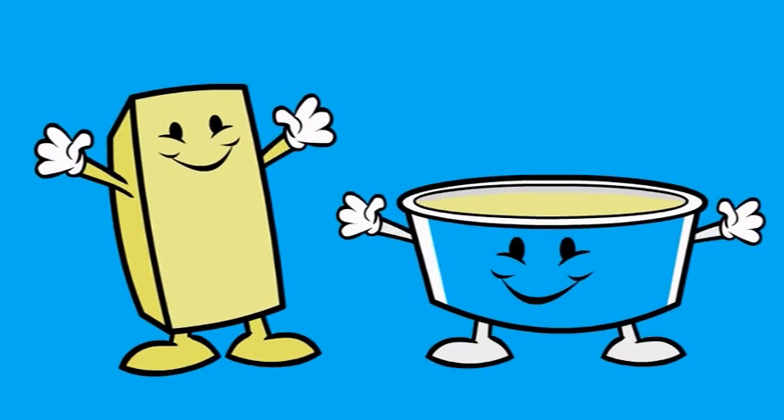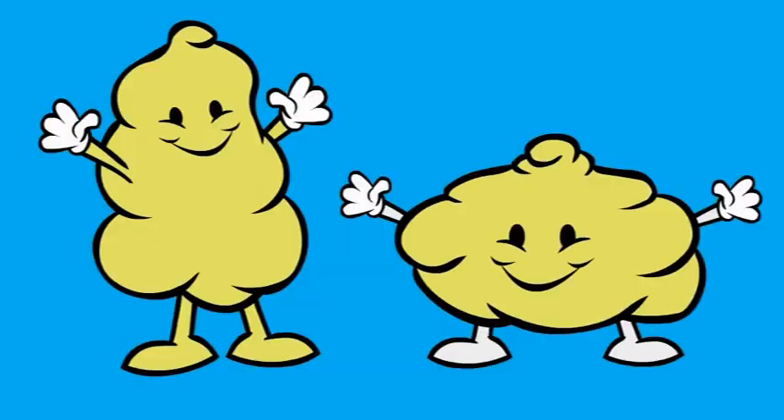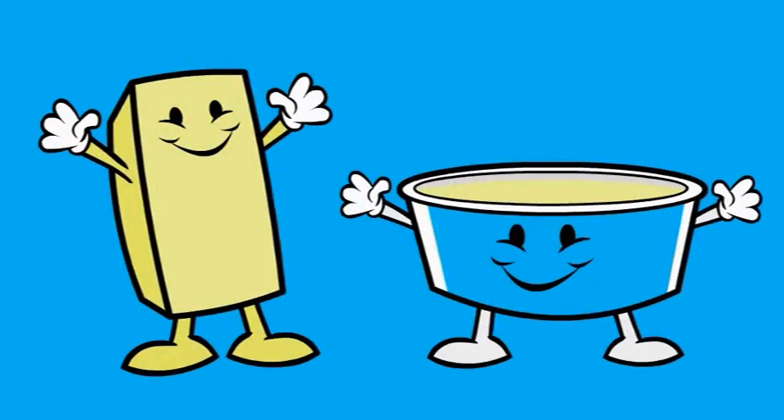Margarine and butter have a yellow colour and they can be spread on a piece of bread. Margarine and butter may look like each other but they're made from different stuff as you will discover.